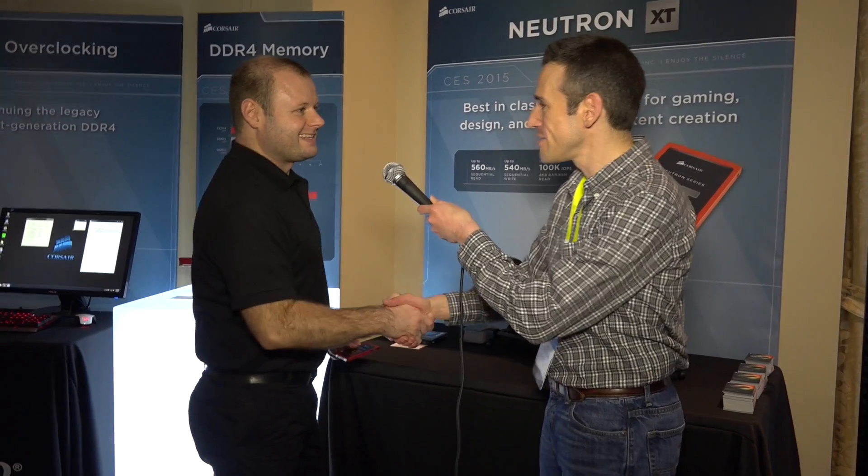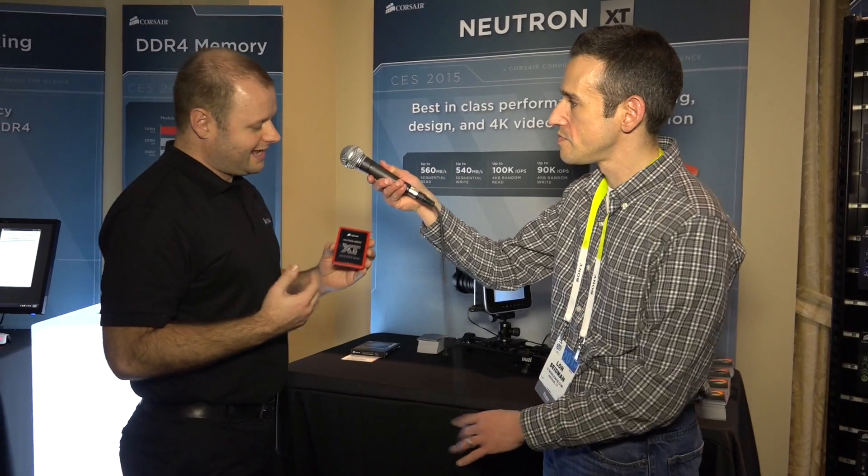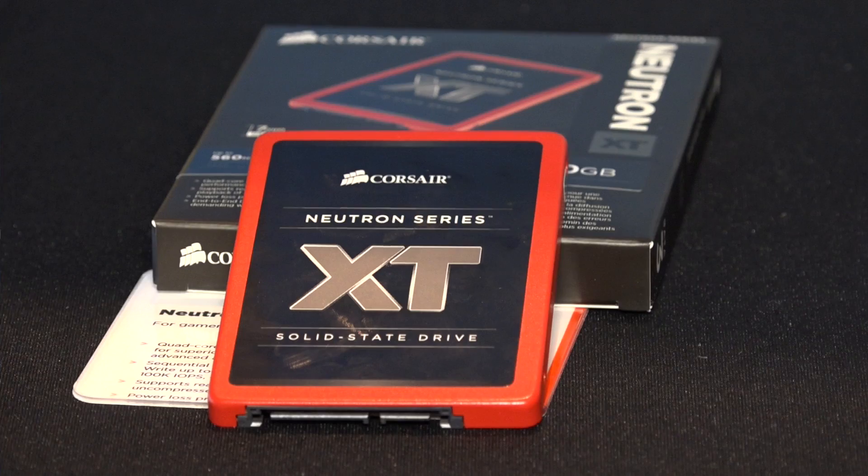Hey everybody, it's Lon Seidman and we are at the Corsair suite at CES 2015. We've got a new SSD here to take a look at. So what's this one called? This is the Neutron Series XT drive — this is our fastest drive that we've released.